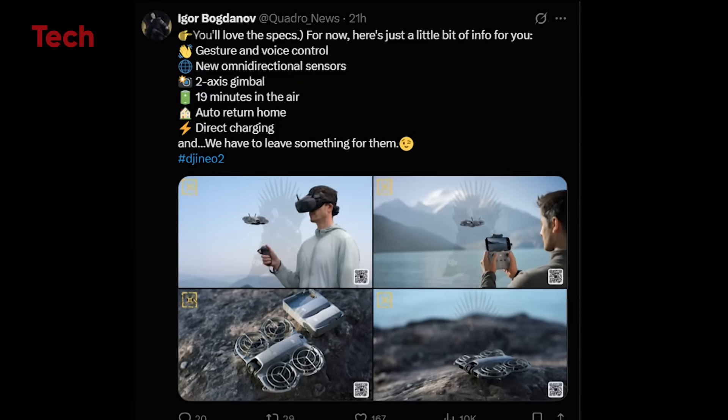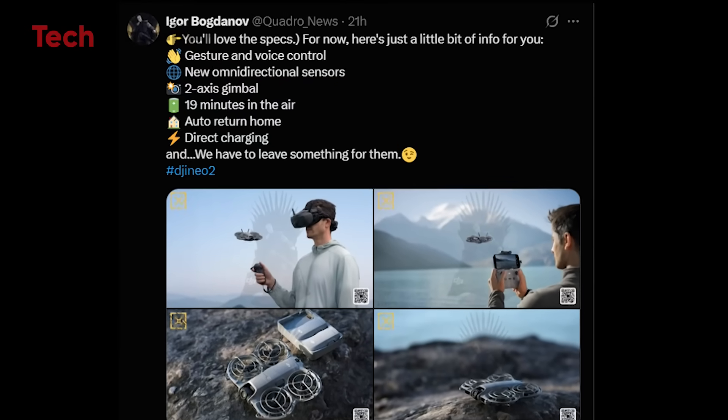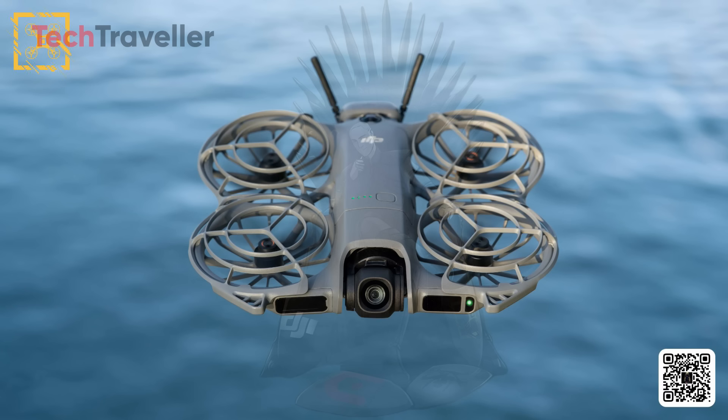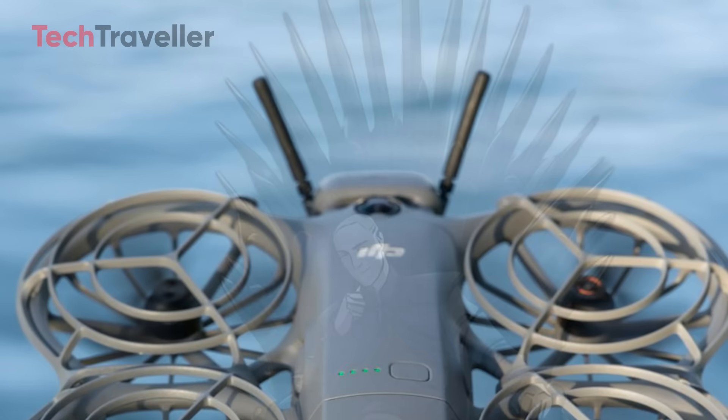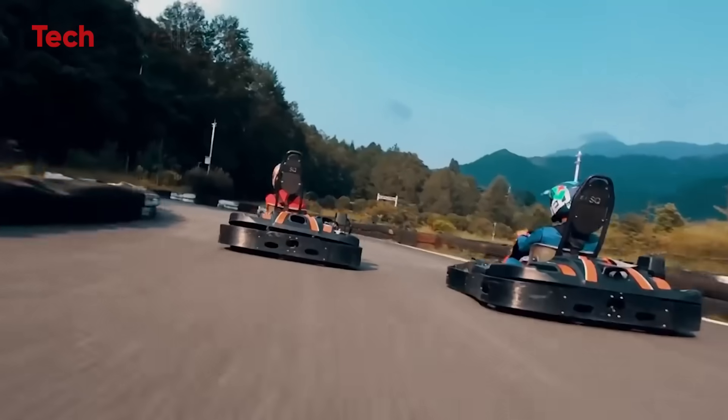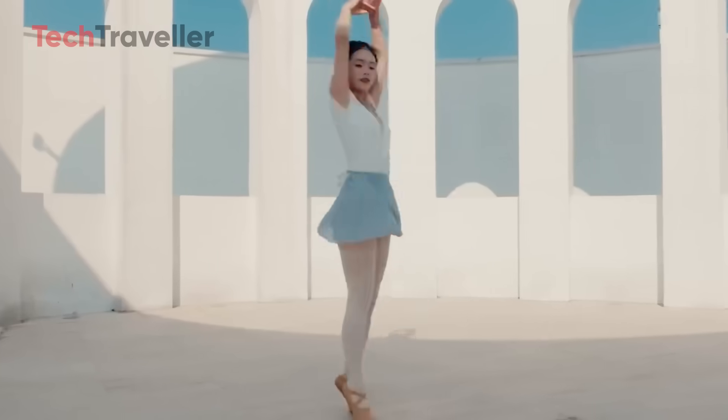According to early leaks and images shared by Igor Bogdanov, the Neo 2 maintains a familiar look but with noticeable refinements. One of the biggest visual upgrades is the addition of new omnidirectional sensors, now visible on both the front and rear sides. These sensors enhance obstacle detection and stability, giving users a safer, smarter flying experience.